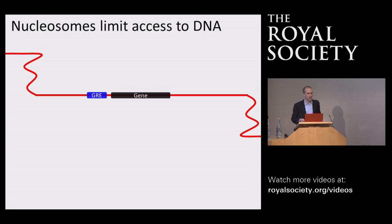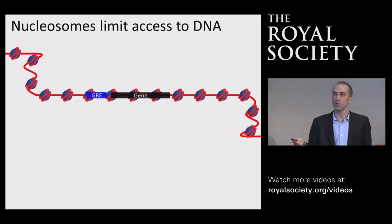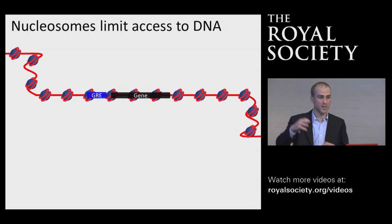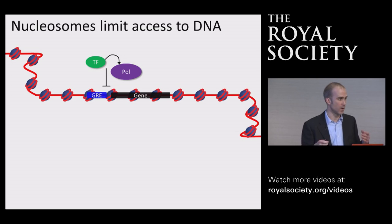There must be additional mechanisms in our large mammalian genomes to help control the way transcriptional machinery identifies its appropriate regions. One way the cell does this is by limiting access of factors to DNA. Inside the cell, DNA is wrapped around proteins called histones to form elements called nucleosomes, and it's these nucleosomes that make up what we call chromatin. The chromatin is the structure that makes up the chromosomes shown at the beginning of the lecture.